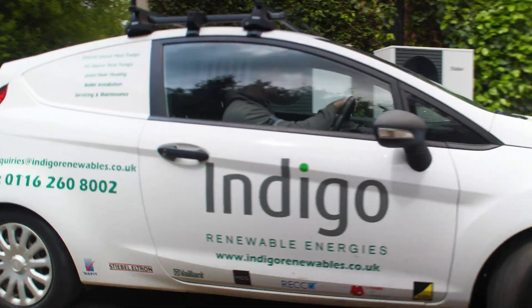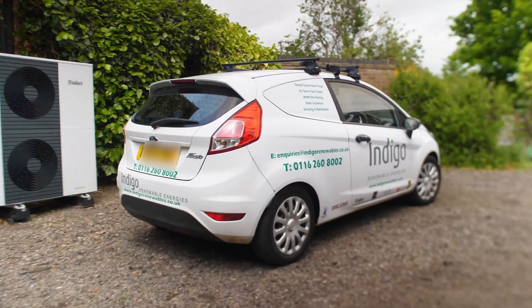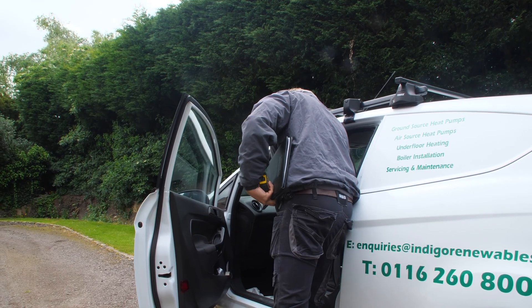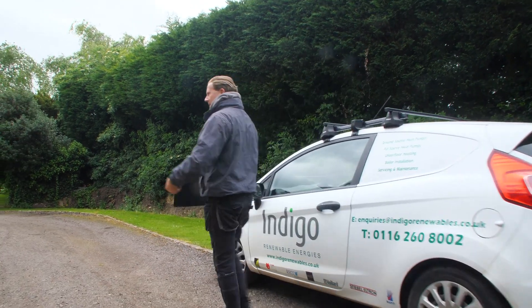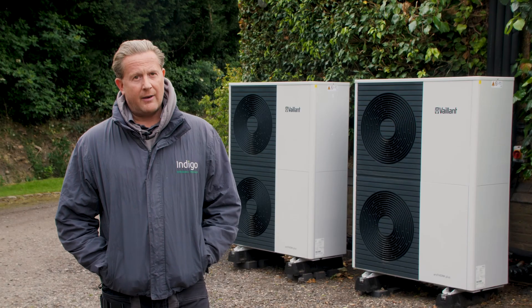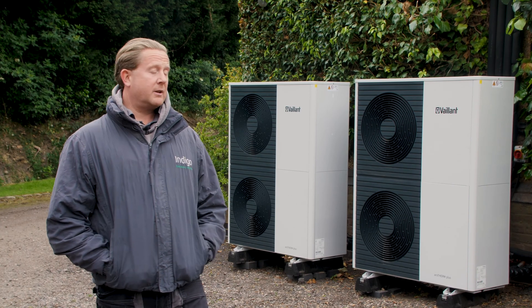This installation is a retrofit of two Vaillant Arotherm Plus air source heat pumps, 10 kilowatt. We removed an existing floor-standing cast-iron gas-fired boiler and an open-vented hot water cylinder, and replaced them with the two heat pumps you can see behind it.